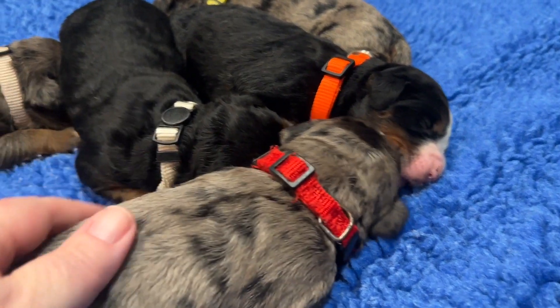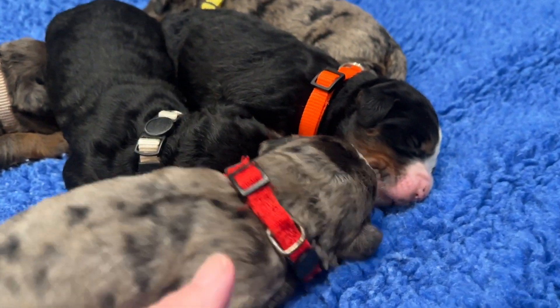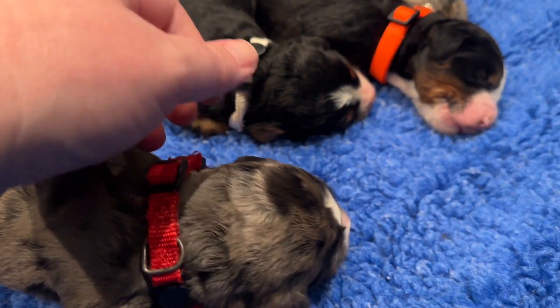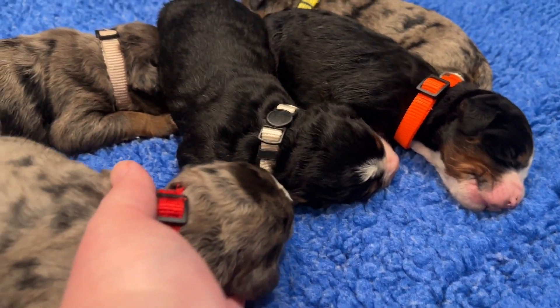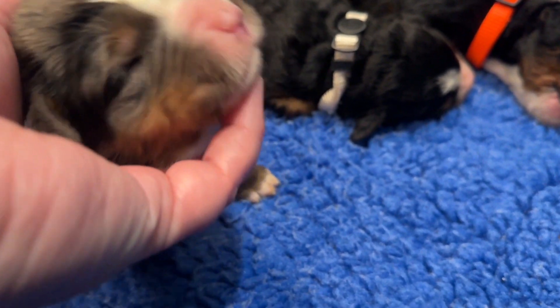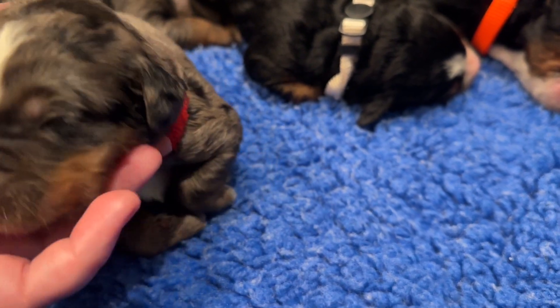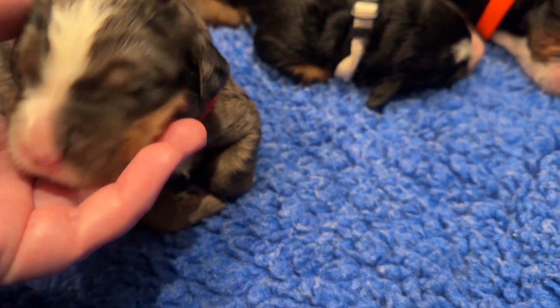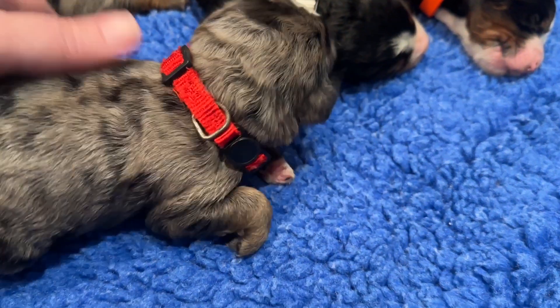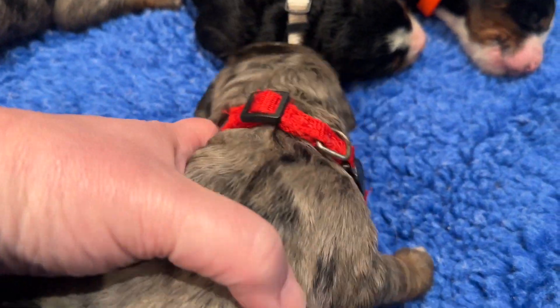With the red collar on, we have Canary. He's one of our Merle boys. He's got a silvery gray coat with a lot of spots, and you can see the copper markings on him.